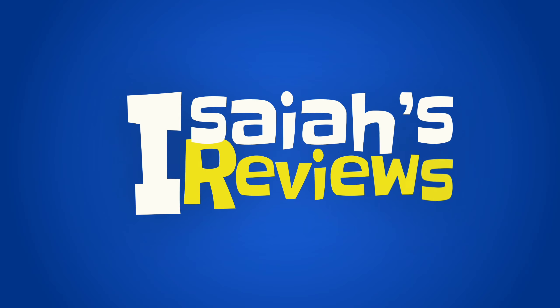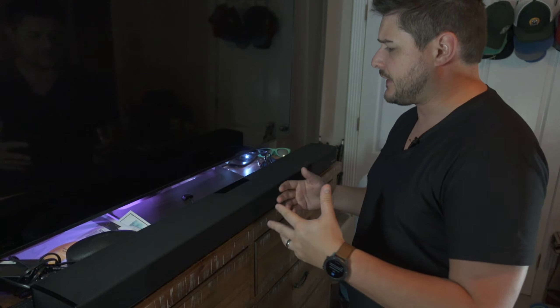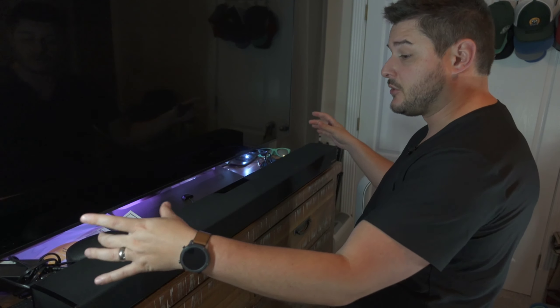Hey guys, welcome to Isaiah's Reviews. Today we're reviewing what I consider this year's — and maybe even beyond — the best soundbar you can buy for the money. There are a lot of home entertainment kits in a box from Sony, LG, and Samsung for a thousand to fourteen hundred bucks that include Dolby Atmos, but their subwoofers aren't great — like side-mounted woofers in a thin cabinet — and you might get some little satellite speakers.